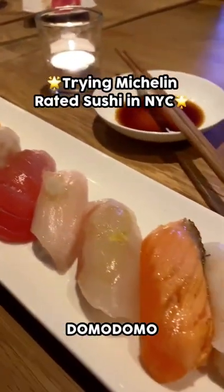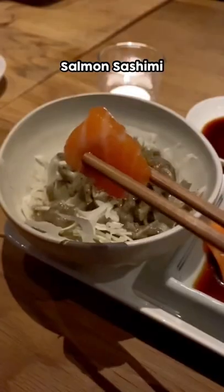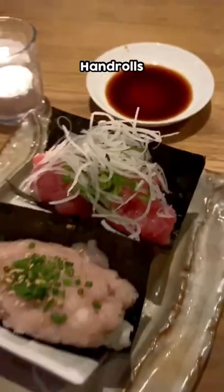Here's what it's like to try Michelin-rated sushi in NYC. I visited Domo Domo and tried out their sushi and hand-rolled course. It started with salmon sashimi and cabbage salad with a really delicious black sesame dressing.